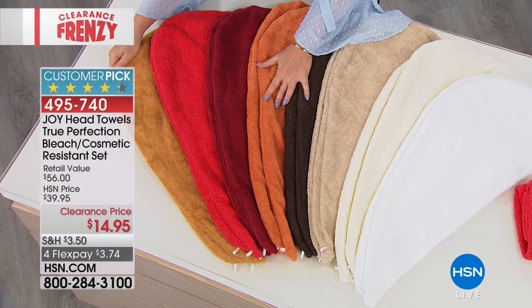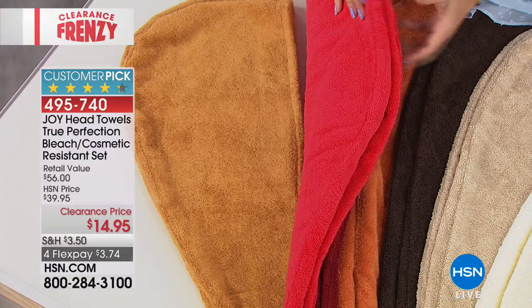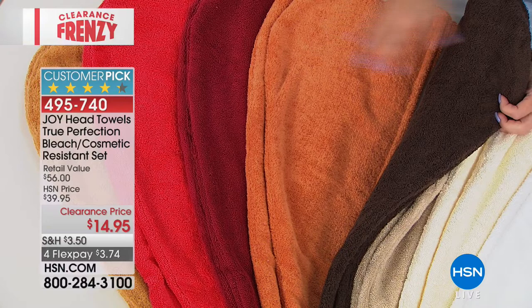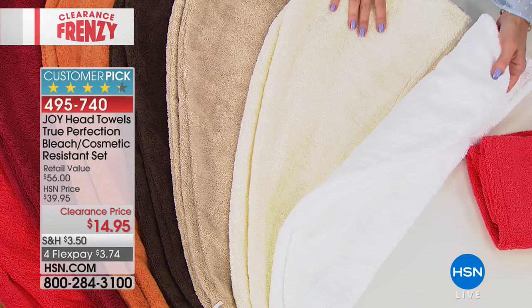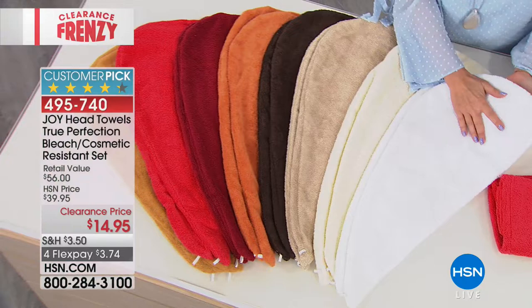The color you're looking at right here is rich gold — beautiful. This is your red coral, bright and beautiful. Next to that is your merlot, a little bit more like a burgundy. Melon is like a pumpkin color. The espresso brown is absolutely gorgeous and rich. Next to that is your linen driftwood, a nice neutral color. Then we have the buttercream — it's like a French vanilla ice cream color. And then your bright optic white. I always call it the five-star hotel look. $14.95, whatever choice you make. Four-star customer pick, item 495-740.